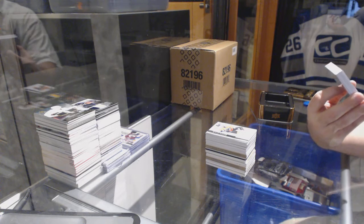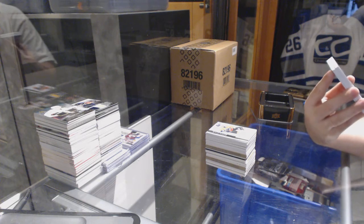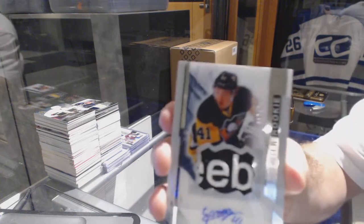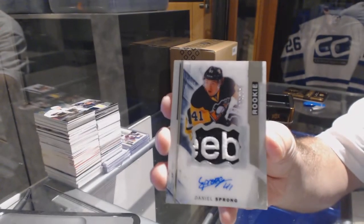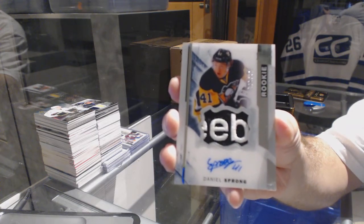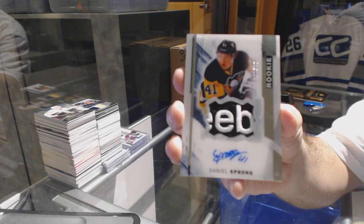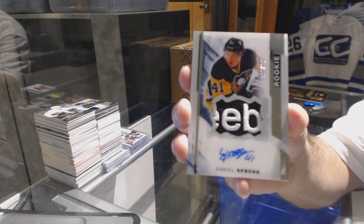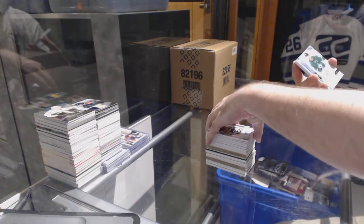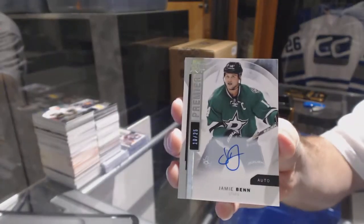We've got number to 375, a Premier rookie patch auto for the Pittsburgh Penguins, but with a cooler swatch — Daniel Sprong again. Number to 375 but with a way cooler patch in my opinion. For the Dallas Stars, number 10 of 25 autograph — Jamie Benn.